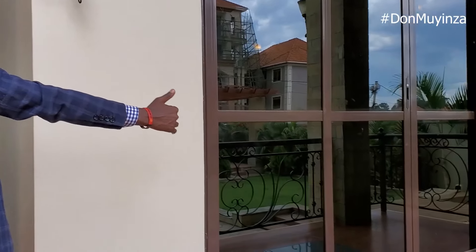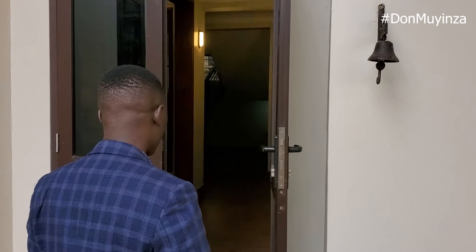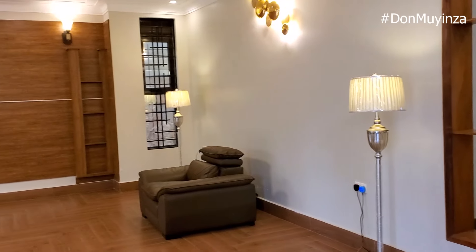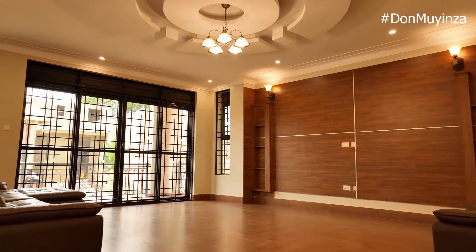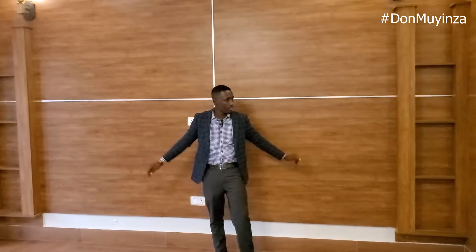When you walk in through the main door, you have the sitting room. Going left takes you to the dining room. The sitting room is very spacious. There is a beautiful TV unit made of wood — it makes the whole place look really beautiful.